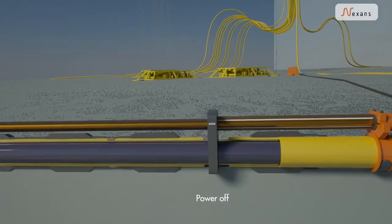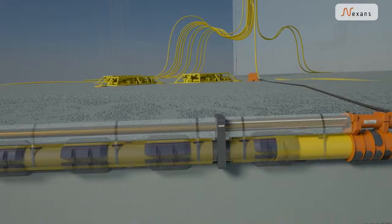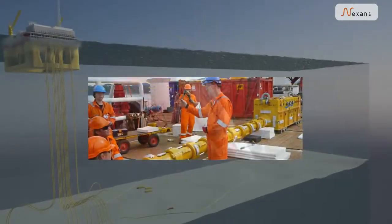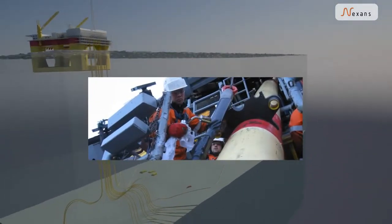This simplistic system is field proven, very reliable and environment friendly. The technology is tested and qualified in cooperation with Statoil, Sintef and other partners.